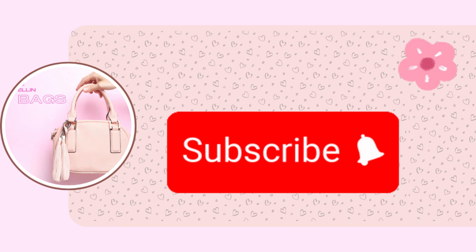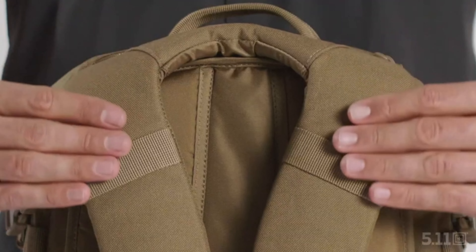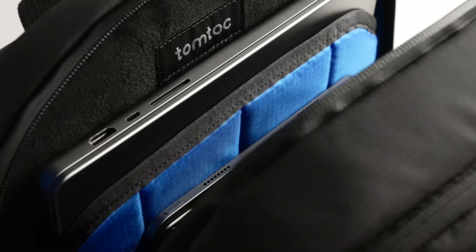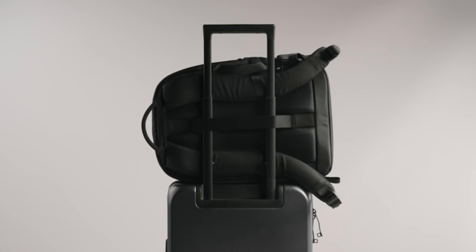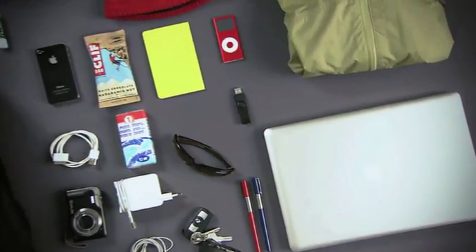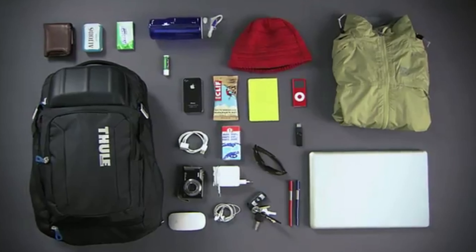Well, that is it for today's video, my lovers — a roundup of the top 5 laptop backpacks on Amazon for 2024. Whether you prioritize security, durability, style, luxury, or functionality, there's something here for everyone. Check the description for links to each product and happy shopping!